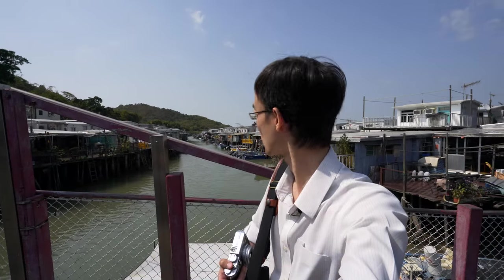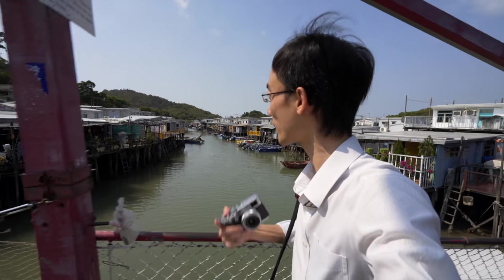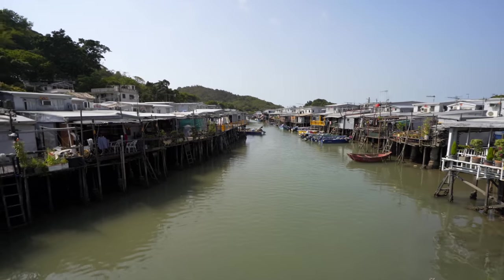This is one of them: Tai O. Even among all the outer islands in Hong Kong, Tai O is quite unique. I think it's because all the houses are built on water.